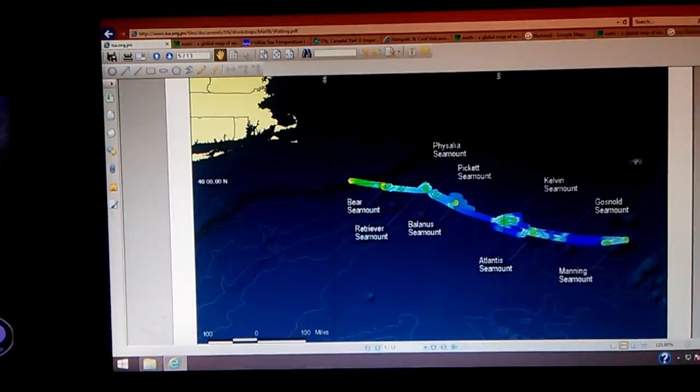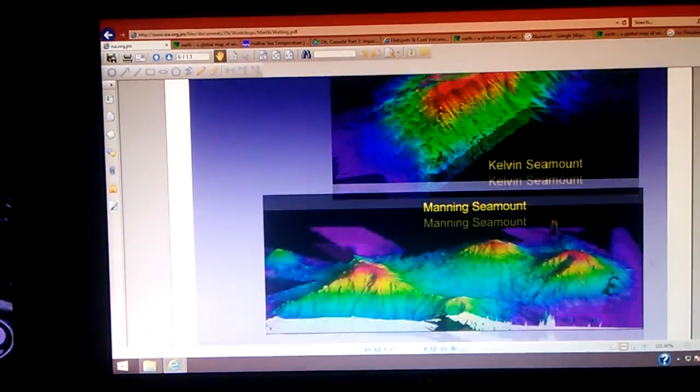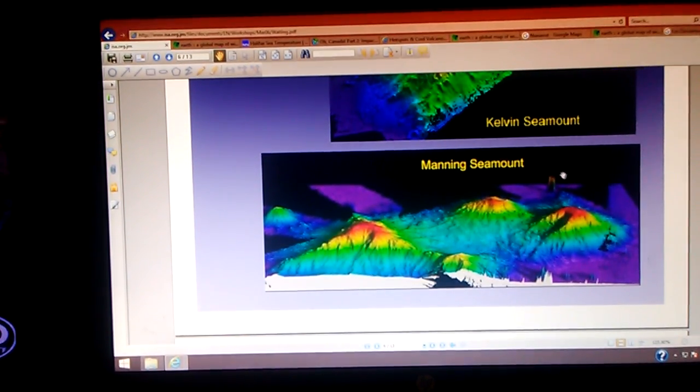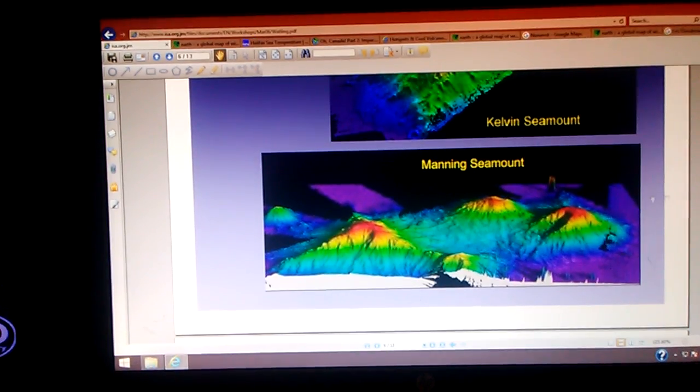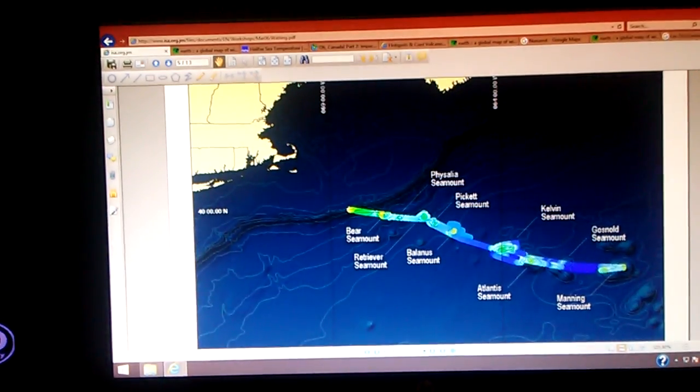So let's go back over here to this PDF. I'm going to jump down to these beautiful images — the Manning seamount. I want to zero in on this feature back here. Look at that tall feature with a shadow. I need to look into that. I just wanted to bring that up before we got done with this video.